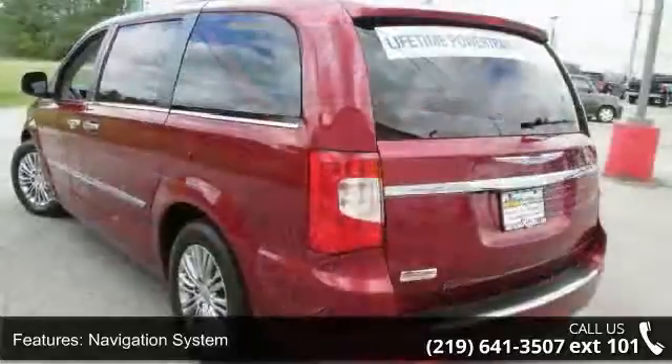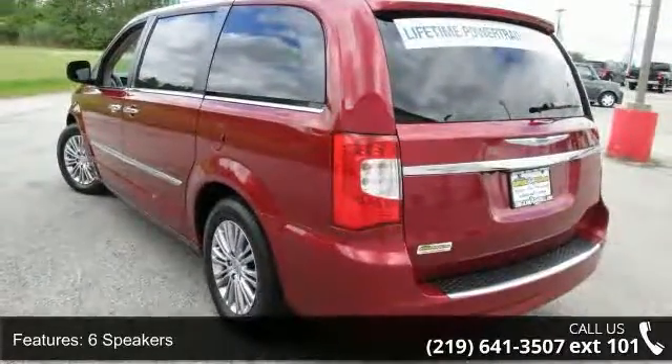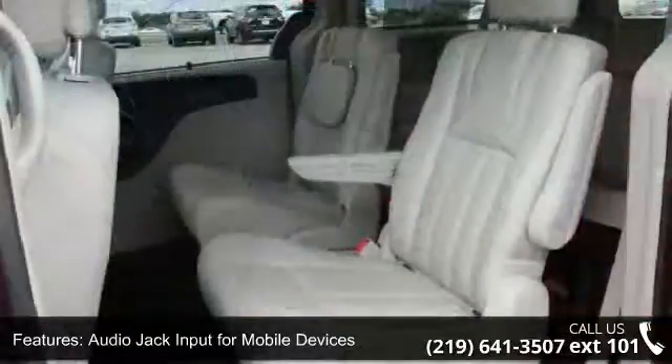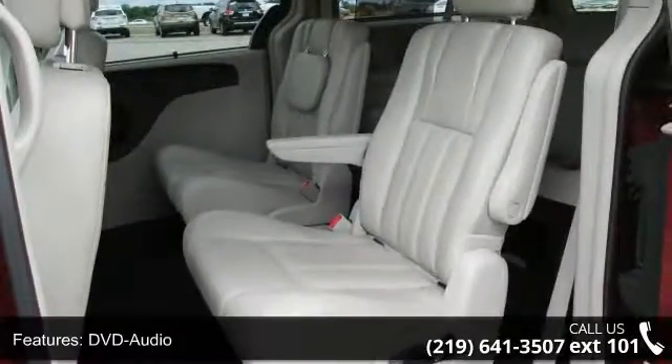This vehicle's top features include navigation system, six speakers, audio jack input for mobile devices, DVD audio, MP3 decoder, radio data system, air conditioning, automatic temperature control, rear air conditioning, and rear window defroster.